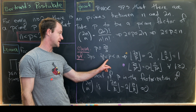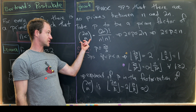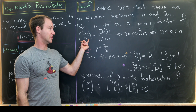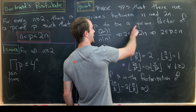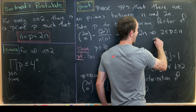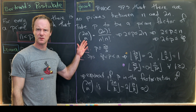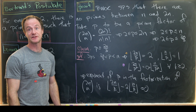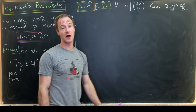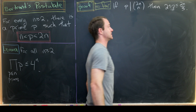So if p is between 2n over 3 and n, its exponent in the factorization of 2n choose n is zero — meaning it cannot be a factor. This tightens our range: any prime factor p of 2n choose n must lie between 2 and 2n over 3. This came from our contradiction assumption plus the technical result about prime exponents in factorials.